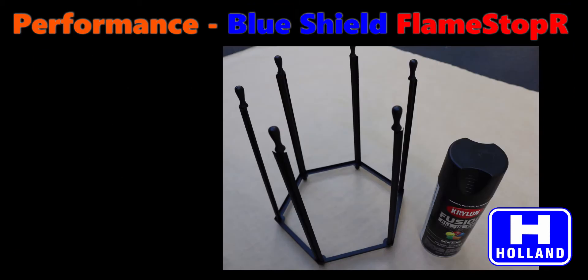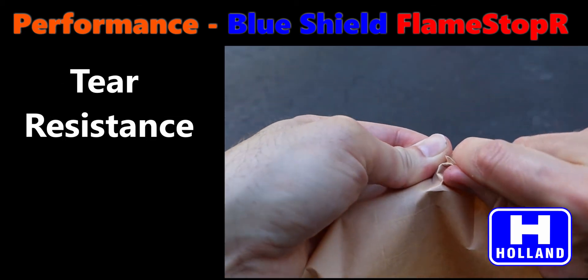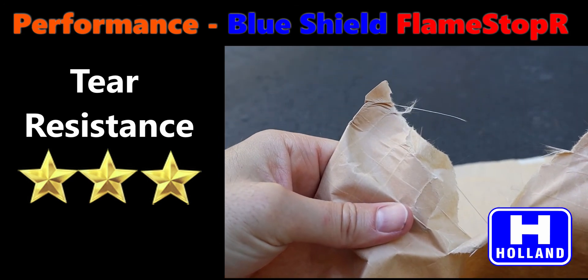Let's review Blue Shield Flame Stopper's performance metrics. Barrier: the product is a strong barrier to liquids found on the job site, including water, paint, and other construction fluids. Tear Resistance: the fiberglass reinforcing threads mitigate tears from propagating, which enhances the durability and longevity of the product on the job site.